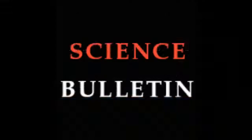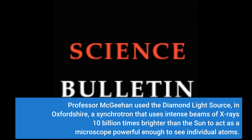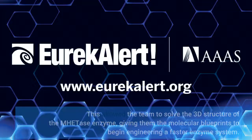Professor McGeehan used the Diamond Light Source in Oxfordshire, a synchrotron that uses intense beams of X-rays 10 billion times brighter than the sun to act as a microscope powerful enough to see individual atoms. This allowed the team to solve the 3D structure of the MHETase enzyme, giving them the molecular blueprints to begin engineering a faster enzyme system. The new research combined structural, computational, biochemical and bioinformatics approaches to reveal molecular insights into its structure and how it functions.